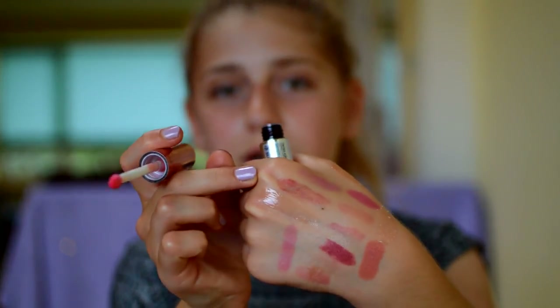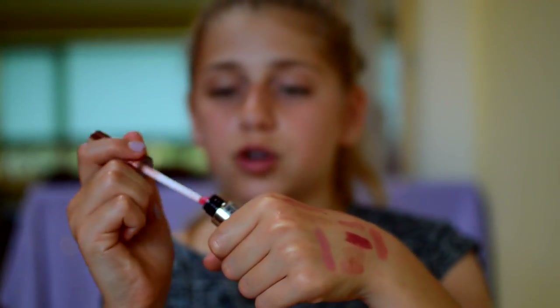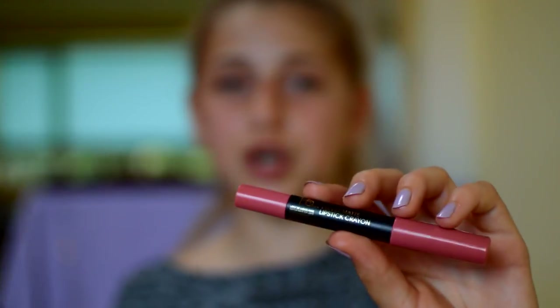Next I have the W7 Tinted Kiss in English Rose, which was actually sent to me a couple of months back — thank you very much to W7. It's just a really really nice sheer pinky lip gloss color and I absolutely love it. Then one of my favorite matte products — this is the Primark PS Velvet Matte Lipstick Crayon in Nude, which was about £2.